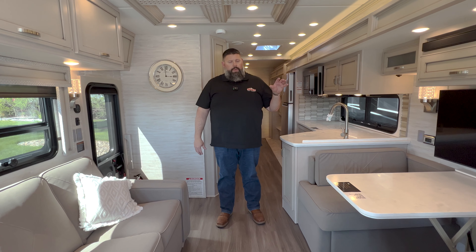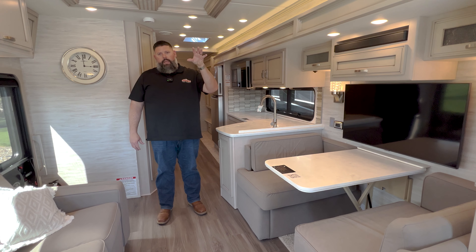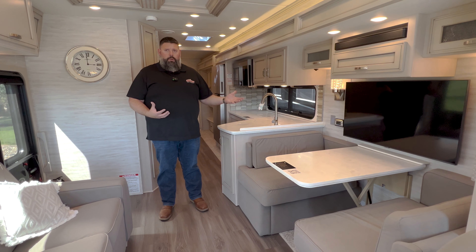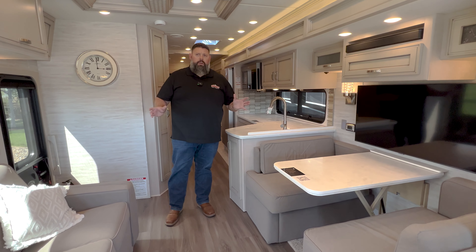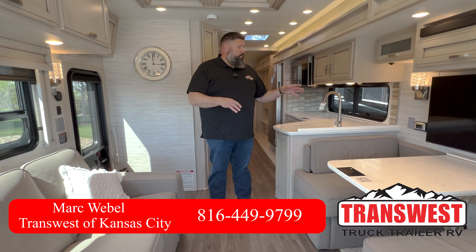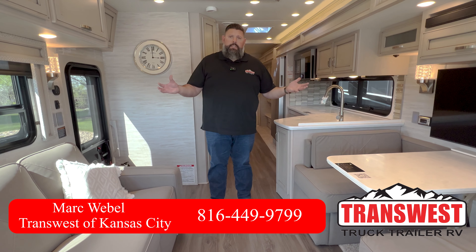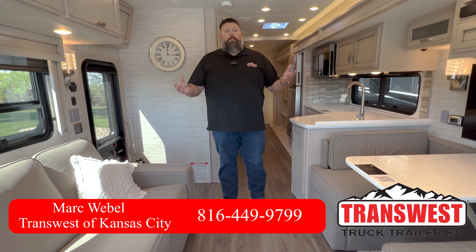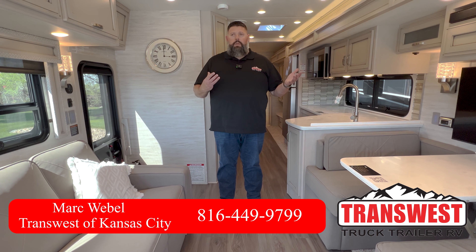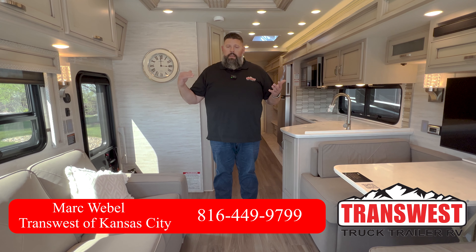Newmar really comes through with this package. If you want to go out, take your toys with you, and go play, it's a great setup — but you still have all the comforts of a beautiful luxury Newmar motorhome. If I can help you out with this coach, we've got tons of Newmar inventory right now, tons of super seeds, and several Canyon Stars. If you want additional information or a private FaceTime tour, I'd love to help you out. My name is Mark — feel free to give me a call at 816-446-9799. We've got multiple options in basically every rung of the Newmar line.